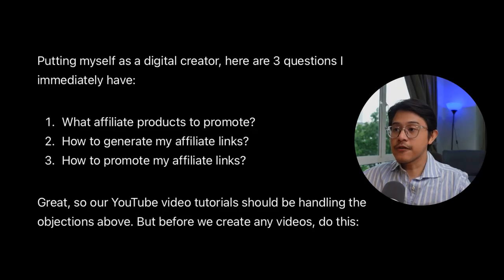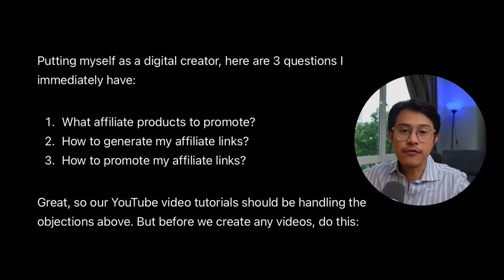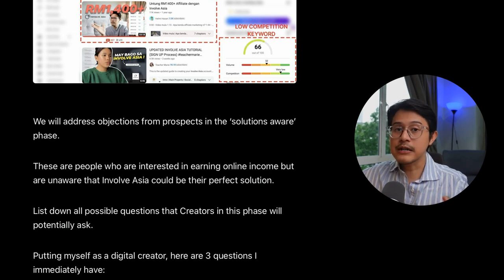As a digital creator myself, I immediately had three questions: number one, what affiliate products to promote? Number two, how to generate my affiliate link? Number three, how to promote my affiliate links? Your YouTube video tutorial will address all of these concerns. But before you start shooting, let's move on to the next step.